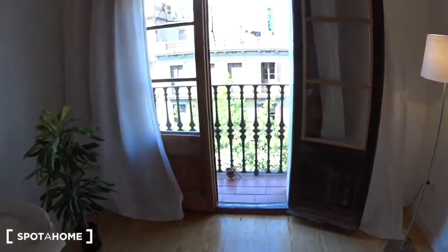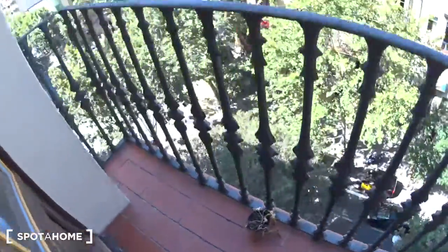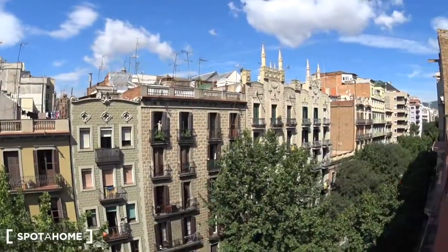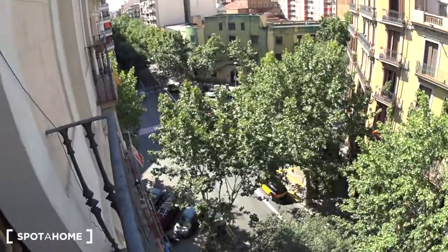And finally, the cute balcony, overlooking the street. The view is pretty nice because we are high up at the fourth floor — you can see the street down there. Alright guys, this is the end of the visit. I hope you enjoyed it. It was Kitty from Spotahome. Bye!